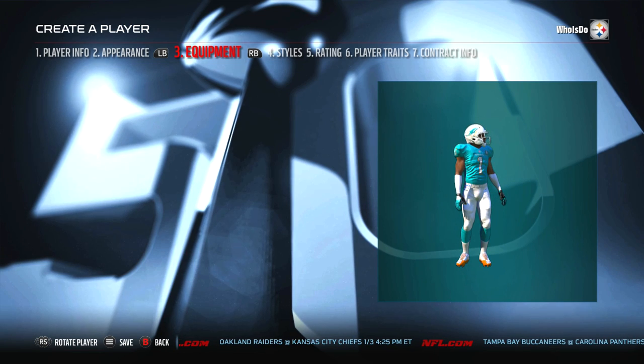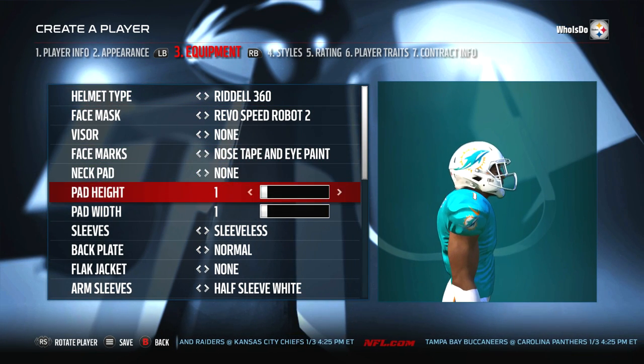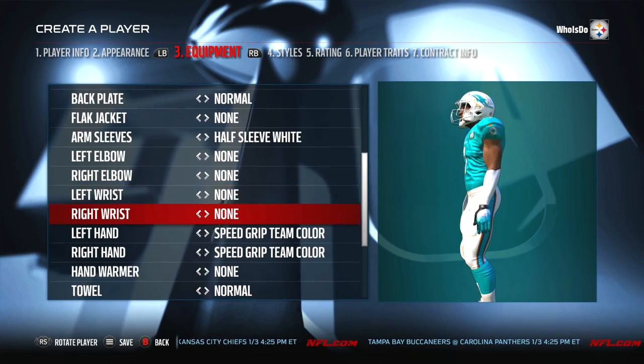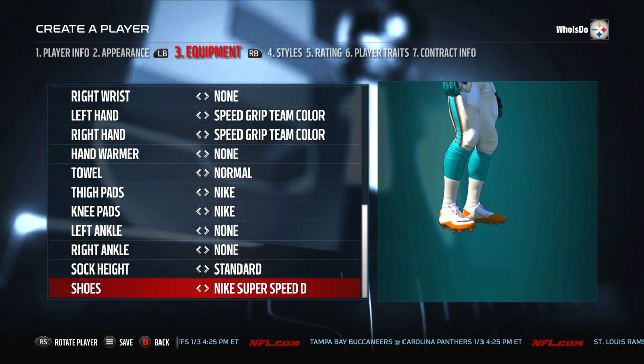If I had to get a comparison for him, I would go back to the University of Florida and reference Joe Hayden. I think they're similar — both kind of smaller guys — but they're really, really good in man coverage, and I can see Vernon Hargreaves being a good NFL back, possibly even great if he's in the right team and the right system.